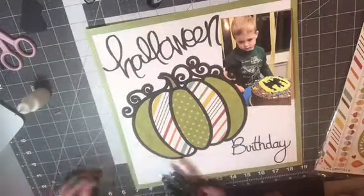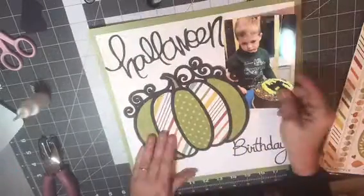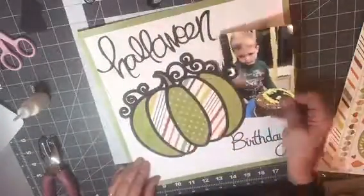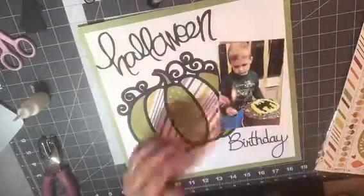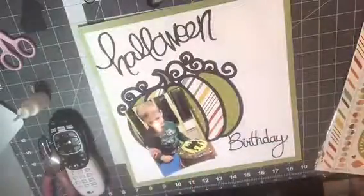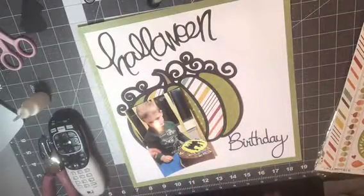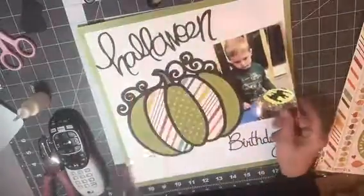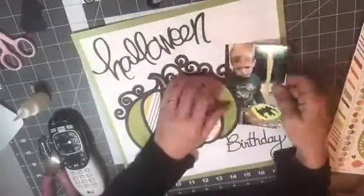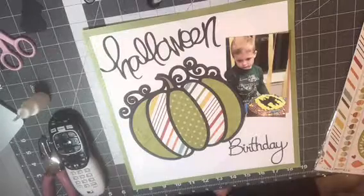Now you'll see me really struggling with trying to figure out where to put this picture. I didn't want to cover up too much of that pumpkin, so I thought about tucking it behind the pumpkin, but it was a little bit too big over there. So I'm going to go ahead and trim off a little part of the side, just because I love that big pumpkin as a focal point on this page.